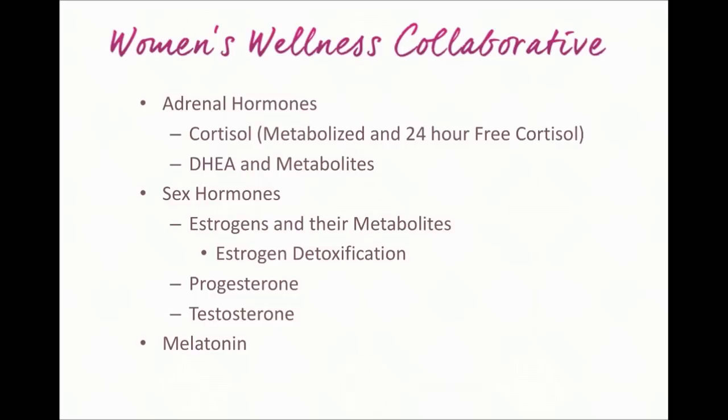A few things to know about what this lab offers and why I like to look at it with a lot of the clients we work with. It looks at adrenal hormones — primarily cortisol, the primary stress hormone. One of the nice things about the Dutch test is that it evaluates not only the 24-hour free cortisol, which you might get in a saliva test, but also metabolized cortisol and the relationship between metabolized and free cortisol. Metabolized cortisol is a better reflection of overall cortisol production, giving us deeper insight than some other labs.